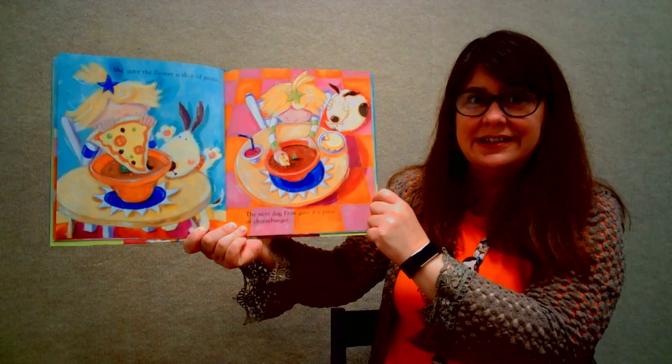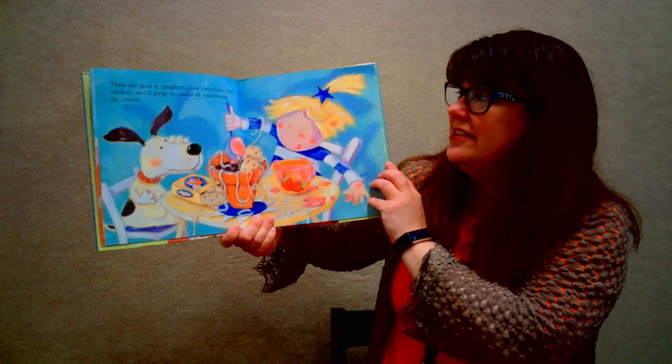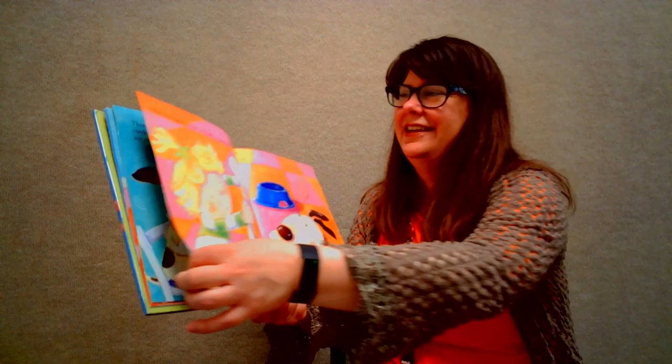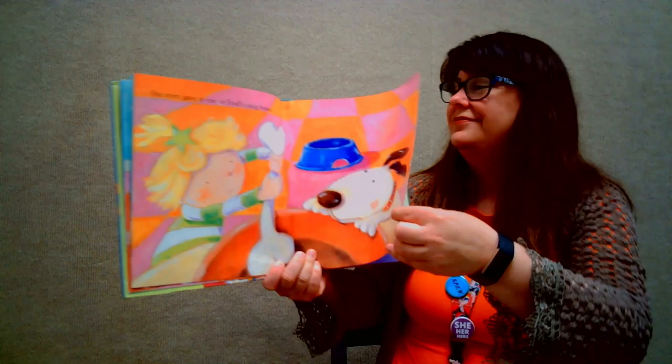She gave the flower a slice of pizza. The next day Fran gave it a piece of cheeseburger. Then she gave it spaghetti, two chocolate chip cookies, and a large spoonful of strawberry ice cream. Do you think that's gonna help the flower bloom? She even gave it one of Fred's juicy bones.